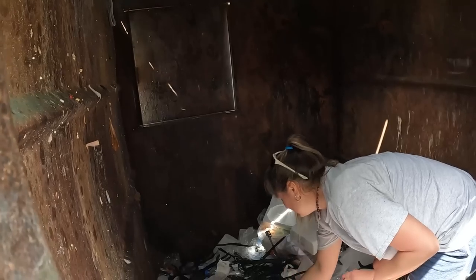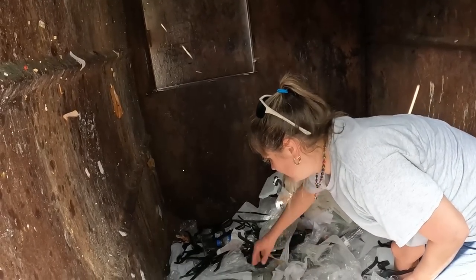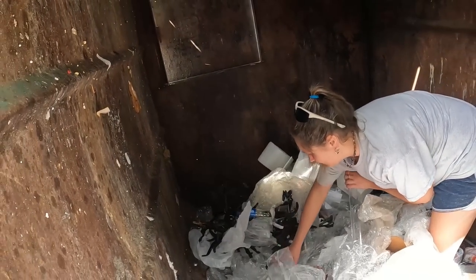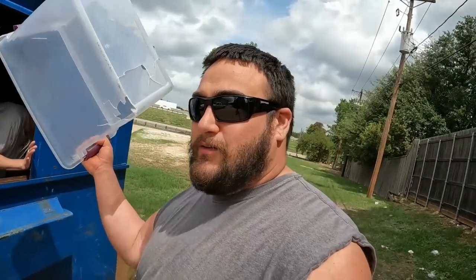Let's see, what else? That's open. Bubble wrap. That's it. I'm not seeing anything down inside here. Well, come on up. Let's move on. We got a tote anyway.